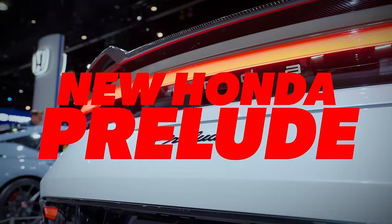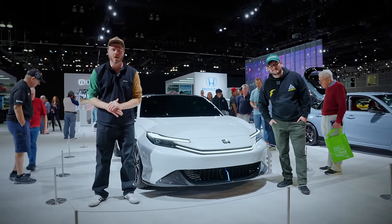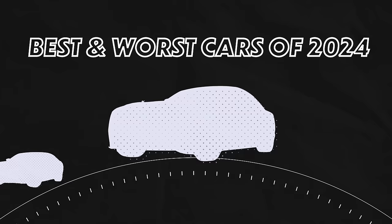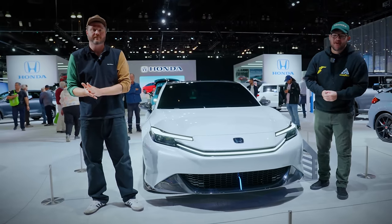This is the new Honda Prelude concept car. A lot of people are really stoked about this thing, myself included. And today we are going to talk all about it, plus all the best and worst cars coming out in 2024. There's a ton of them. Welcome to Donut.